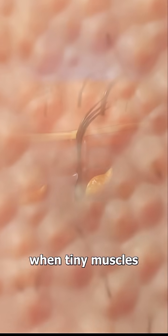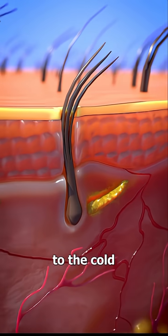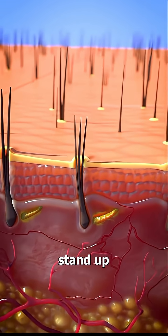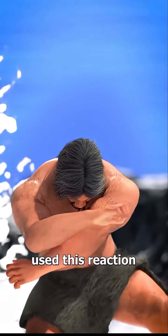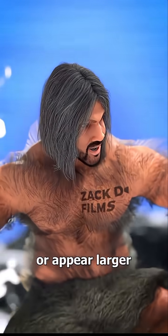Goosebumps happen when tiny muscles at the base of your hair contract in response to the cold. These contractions pull the hair upright, making it stand up and pucker into a bump. Originally, our hairier ancestors used this reaction to increase warmth or appear larger when threatened.